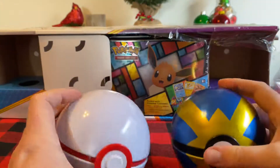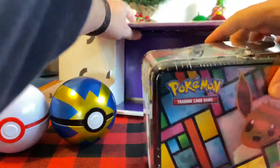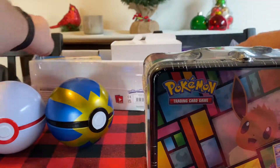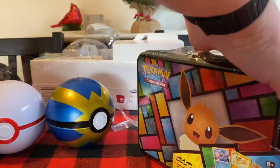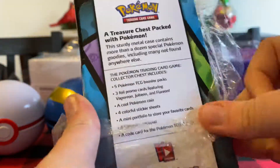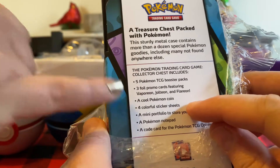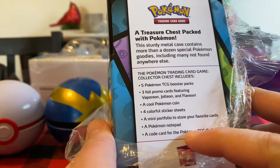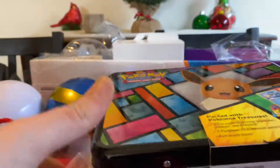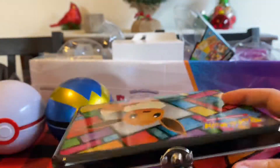Although I think these are the things people are most excited about, so maybe we leave this to last. So, this lunchbox - I think that's everything in here. Excessive packaging for no reason. Now, to open up this lunchbox. Inside this lunchbox you will find the following: five booster packs, three foil cards, a cool Pokemon coin - it really says 'a cool Pokemon coin' - four colorful sticker sheets, a mini portfolio, a Pokemon notepad, and a code card. It's a great deal. It is a really great deal.